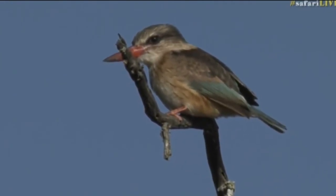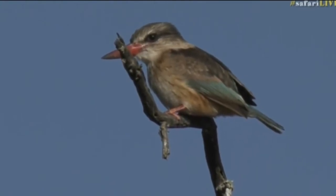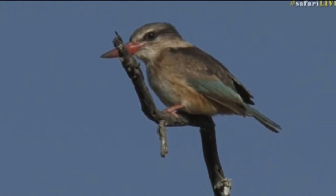This kingfisher is sitting beautifully for us. Often they fly off quite quickly.